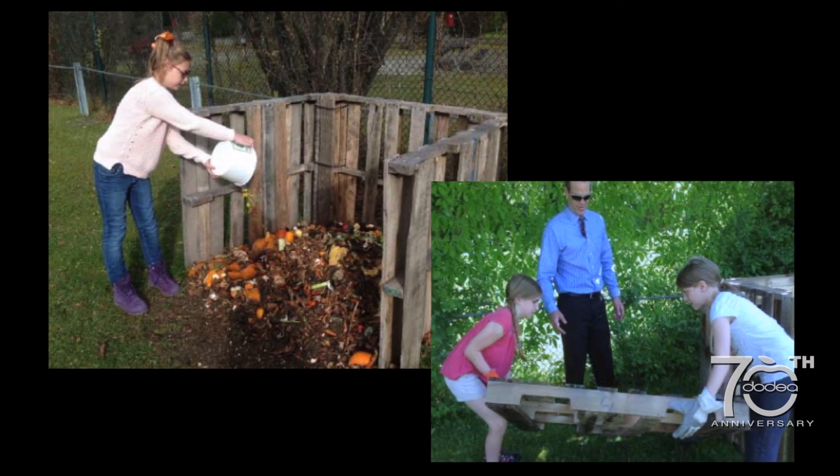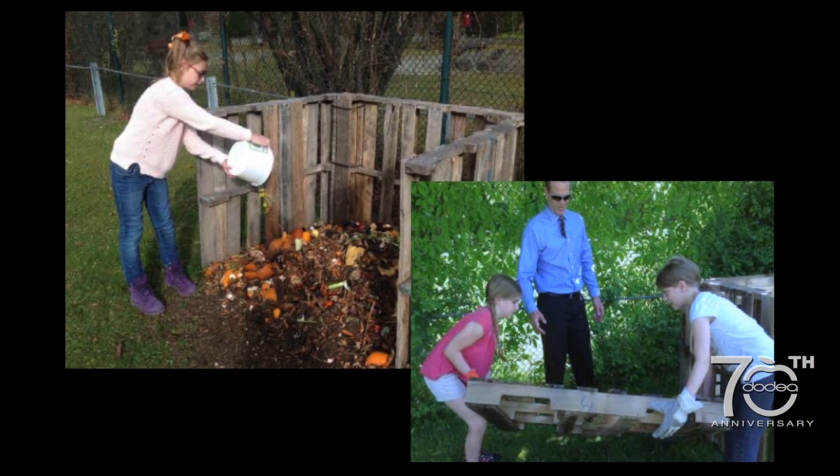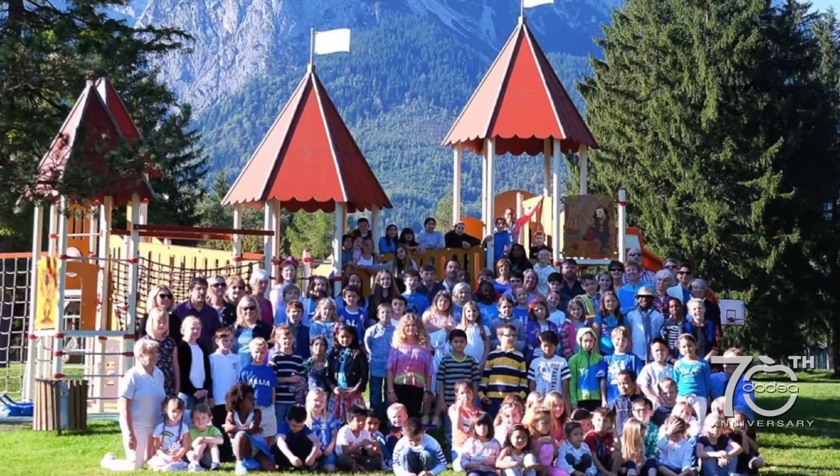With the recycling and composting program at Garmisch Elementary School in Germany, students are learning to make lunch from scratch. The whole idea is that we're going to grow the food, use our compost soil as well as other soil to produce the food that the kids can eat. So they can see the whole process, see what they can do on a local level to help themselves eat healthy, be healthy, and also help the planet.